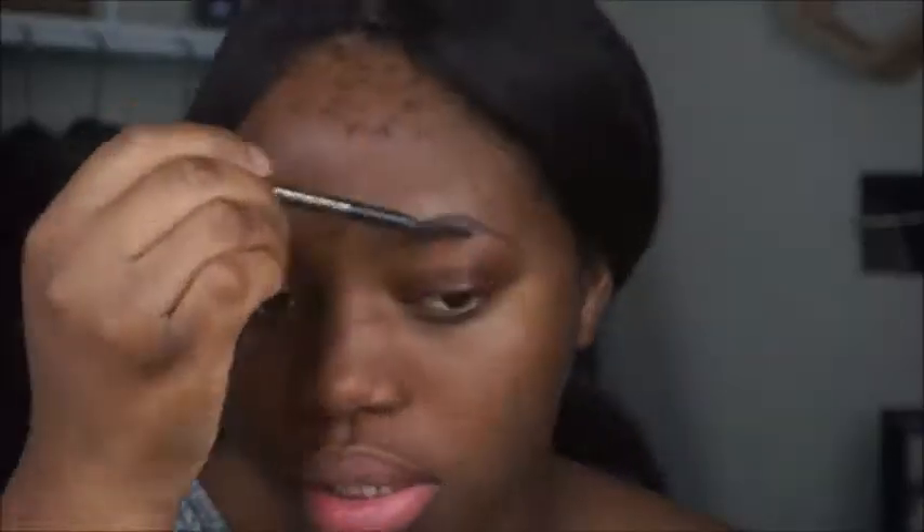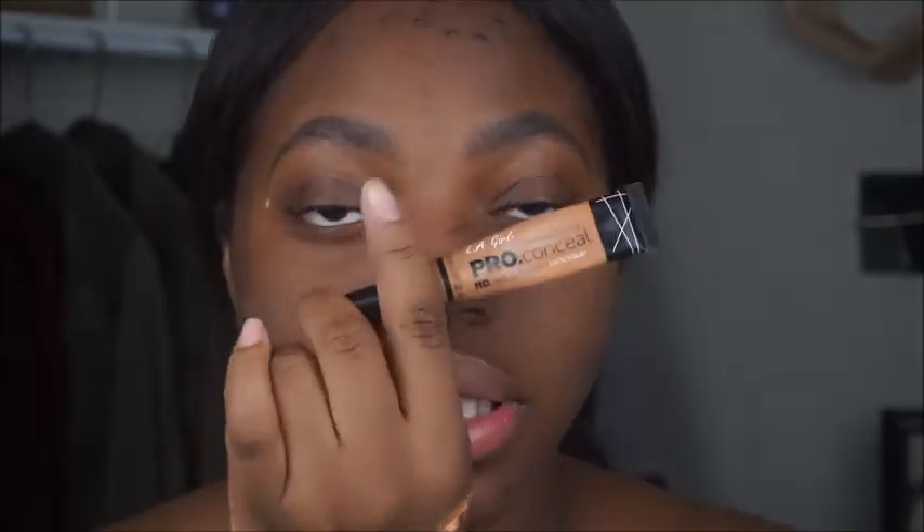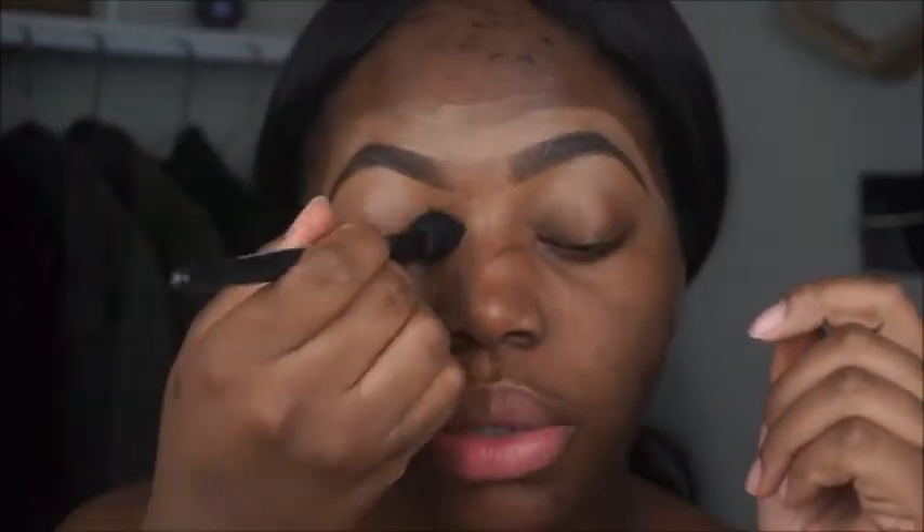Now we're going to go to brows. I'm going to zoom in so you guys can see what I'm doing. This is the Anastasia Dip Brow in Dark Brown, and I'm going to be using that for my brows. I'm taking this concealer from LA Girl Pro Concealer in Fawn to clean up my brows. I'm going to take the Flawless Concealer Brush from e.l.f. and use that to clean up my brows.